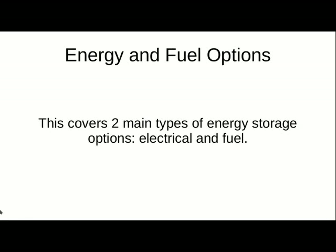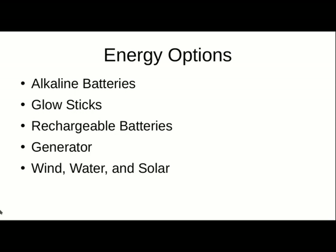Energy and fuel options. This covers two main types of energy storage options, both electrical and fuel. Ways to store energy — this deals with electrical energy to cover your different means of lighting, heating, and different needs that you have.